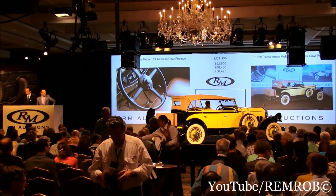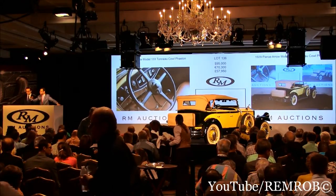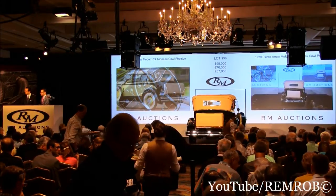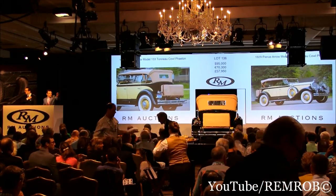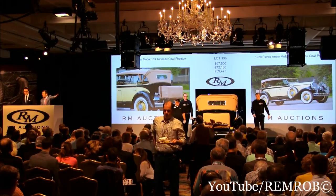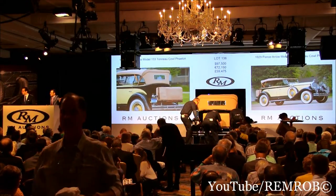Do I have $95,000? $95,000 — thank you. Weaver's bid at $95,000. $97,500 if you like. At $95,000 — I'm selling on my left. At $95,000 — going for the first time at $95,000. It's $97,500 — thank you, sir. $97,500 right here. Do I have $100,000 now? At $97,500 then.